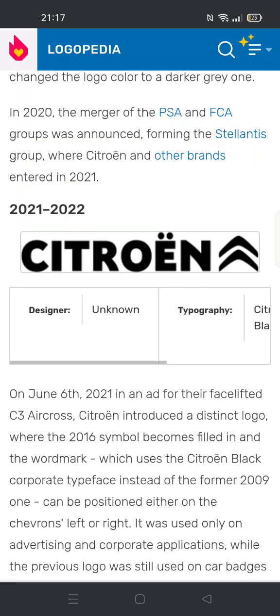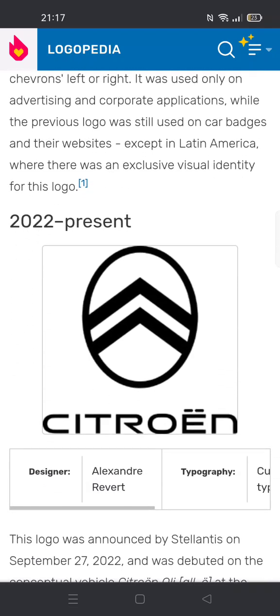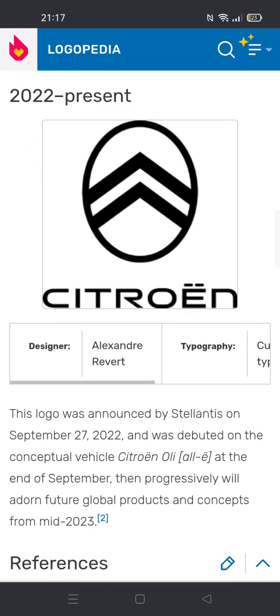2019 to 2022: same as before but the logo is darker. There's also the word Citroën in black text with the chevron icon from the previous logo. 2022 to present: it's the 1919 logo but now more simplified, and under it is the word Citroën in black text.